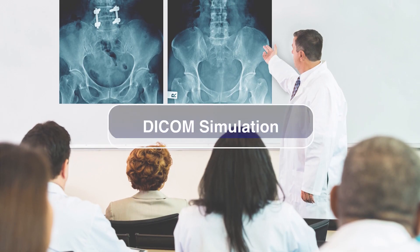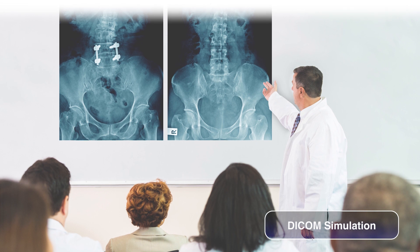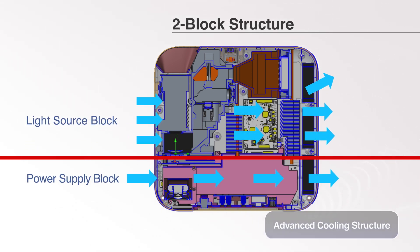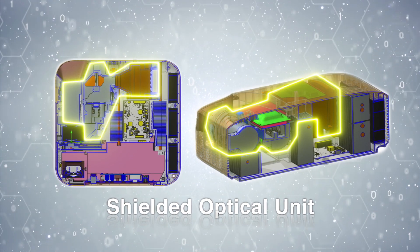In addition, for the displaying of medical images such as X-rays and MRIs, the projectors come equipped with DICOM simulation to show shading gradation. The cooling structure has also further evolved. The two-block structure uses minimal cooling fans, which translates to noise reduction. The three-dimensionally designed light source parts and cooling air passage achieves the most compact size in its class. Furthermore, a strengthened shield of the optical unit makes it the most dust-resistant projector in the lineup.